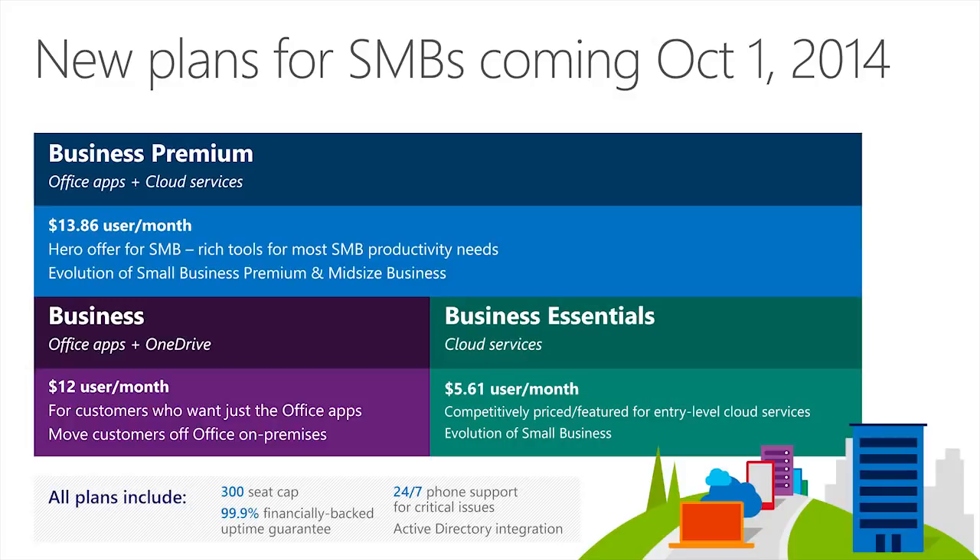Each plan has a seat cap of 300 users, which is really new, and you get a 99.9% financially backed uptime guarantee, 24x7 phone support for critical issues, and Active Directory has now been integrated as well. The new lineup will replace our existing plans for small businesses over time. Those SKUs being replaced are the Small Business, Small Business Premium, and Mid-Sized plans.